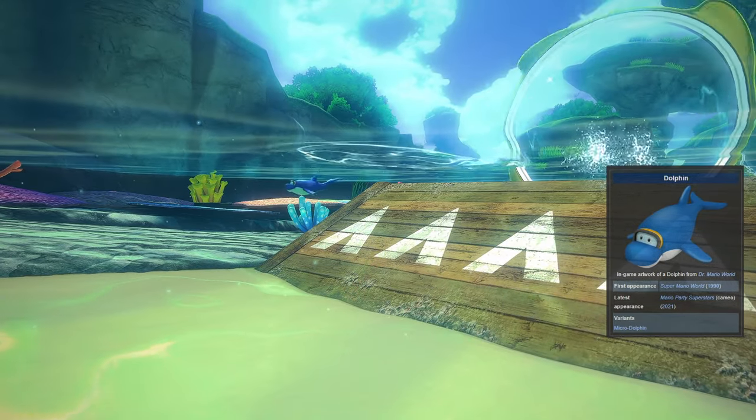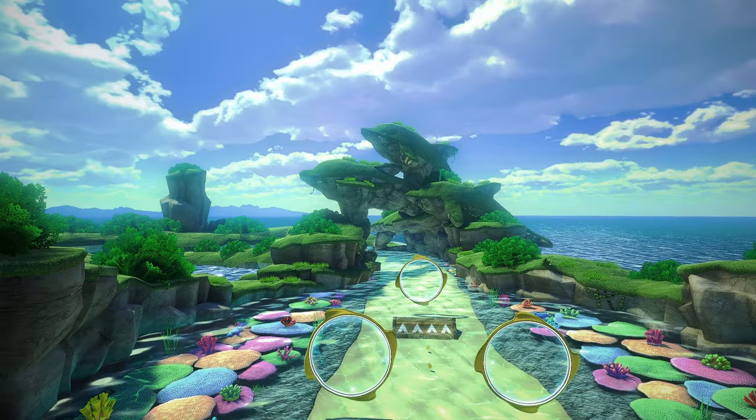Next up are these four dolphins that can be found near the rings that you can jump through, which are just below the three giant stone dolphin statues.